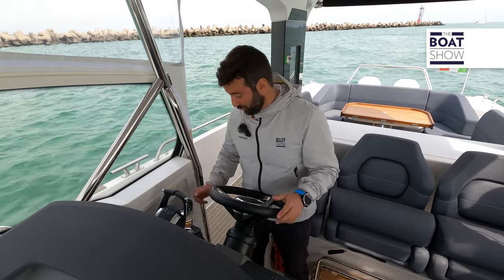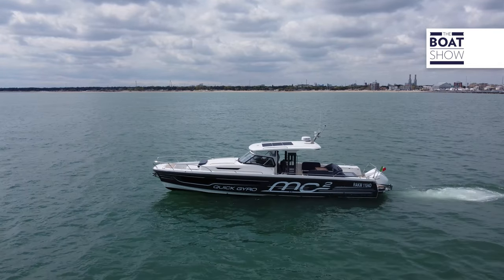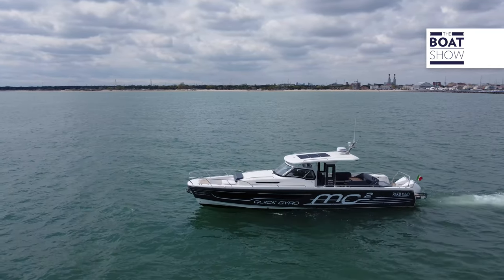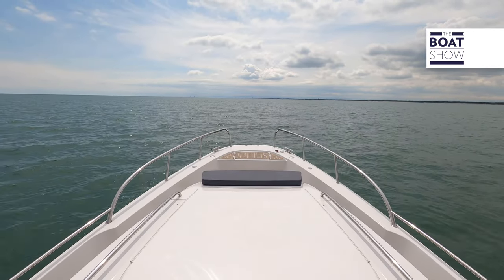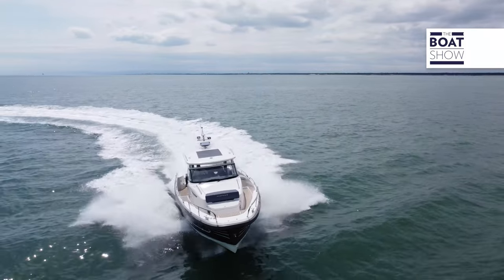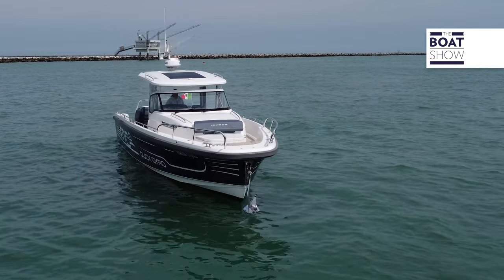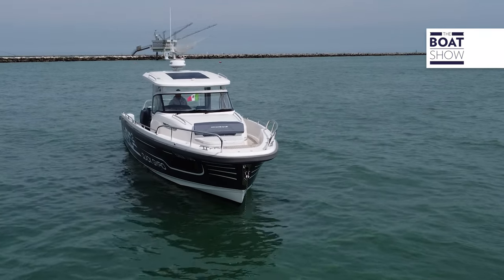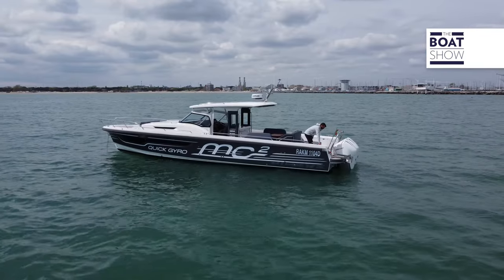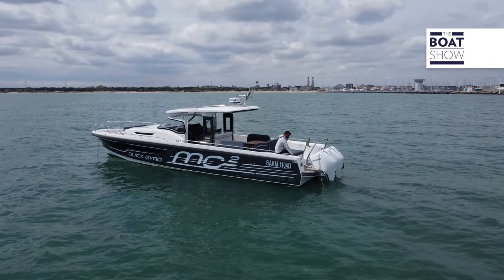Now there's just one thing left for me to do: find somewhere to anchor. Okay, now that I've anchored, I could relax — dive in the water, take a hot shower. Yes, there is also the QUIC Nautic boiler, with a stainless steel tank.